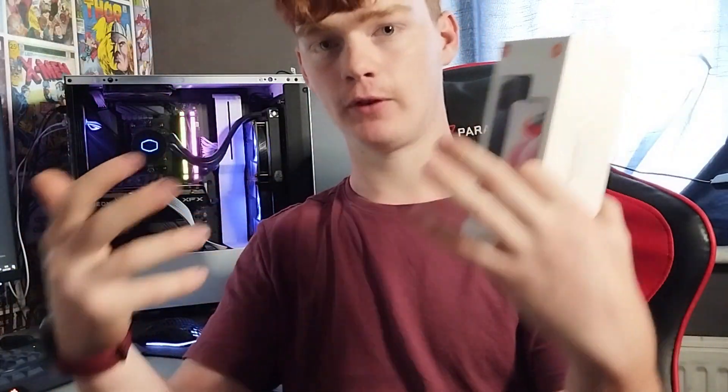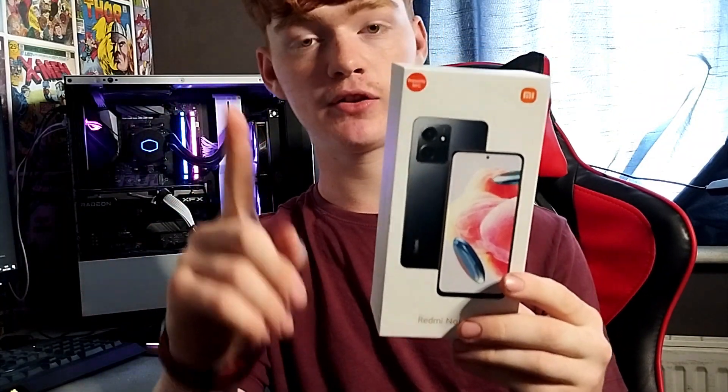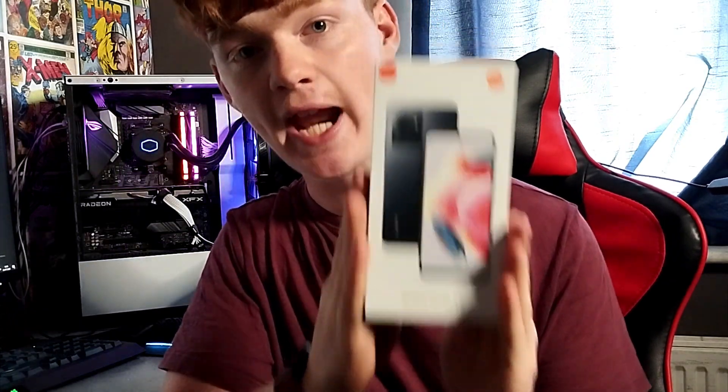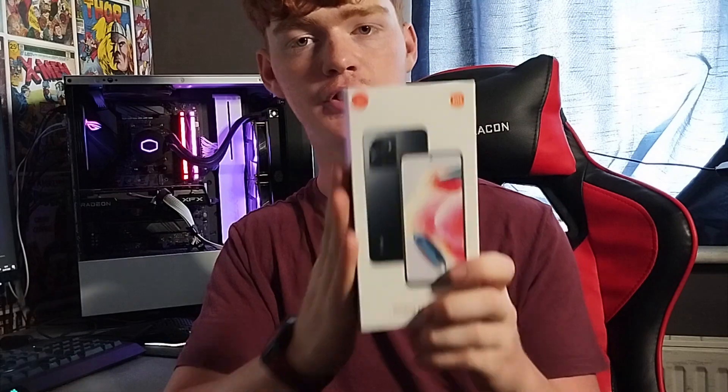This phone also has 128GB of storage, which is average in most phones. If you go above that, it's typically because high-quality camera photos drain your storage. But if you do take a lot of pictures, this phone is upgradable to 1TB with an SD card. In terms of connectivity, this phone is 4G, not 5G.